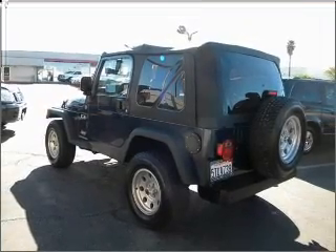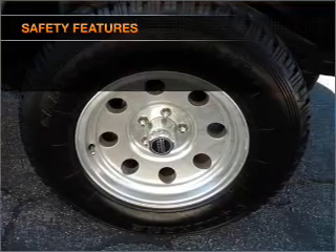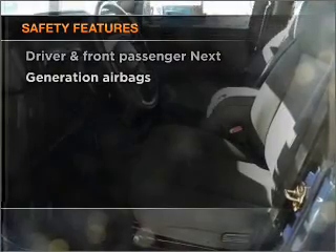Power steering, cruise control, an AM-FM stereo with a CD player, an adjustable tilt steering wheel. And for your peace of mind, the following safety equipment is included.